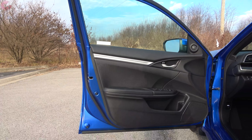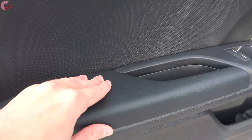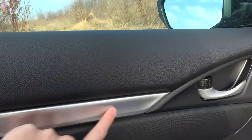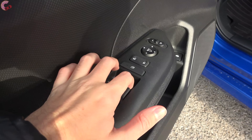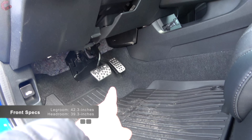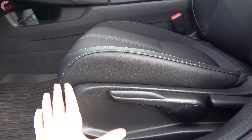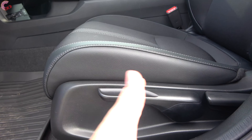On the door trim, the armrest is leatherette, the middle section is textured plastic, and the top part is soft-touch with a silver accent. Windows are one-touch auto up and down for both driver and passenger. The Sport gets aluminum door sill plates. As far as seats, the lower two trim levels have a six-way manual adjusting seat, while the EX and above get an eight-way power adjusting seat.